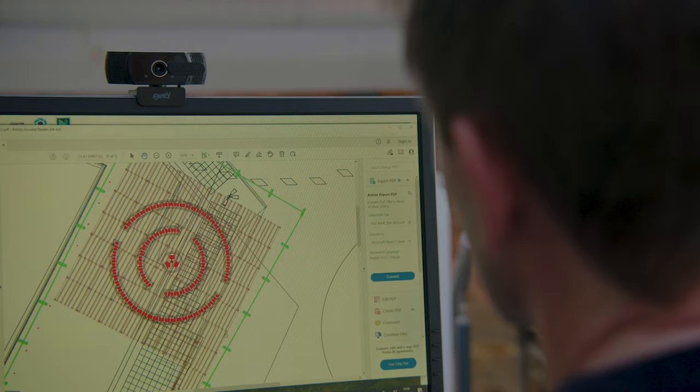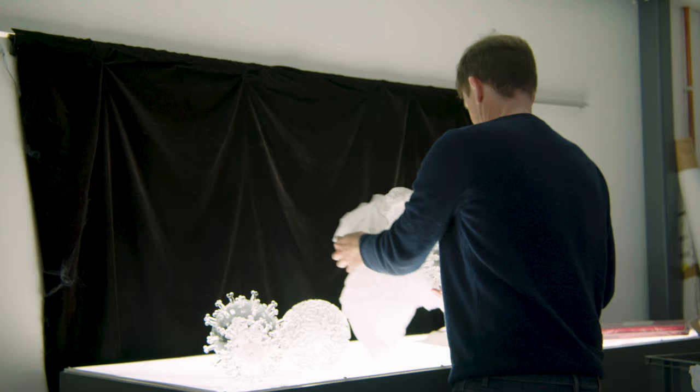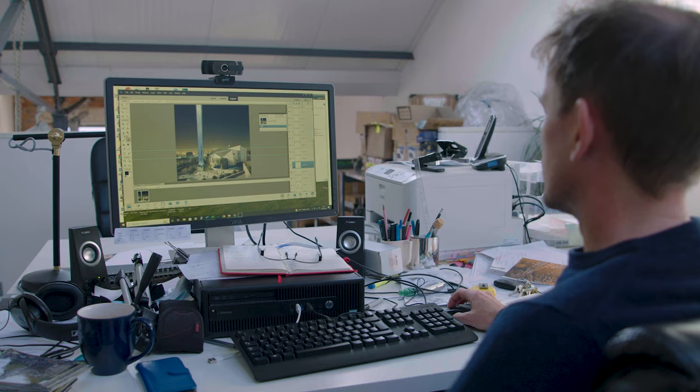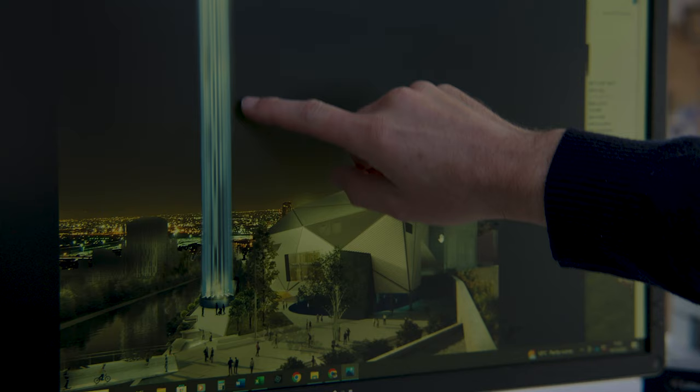I'm interested in a sense of scale. What does it feel like to be standing next to a giant moon that's half a million times smaller than it should be? Or what does it feel like to be standing next to a virus that's a million times larger? How does it feel to be standing next to a column of light that connects the ground to the sky? I'm really interested in those sorts of experiences.